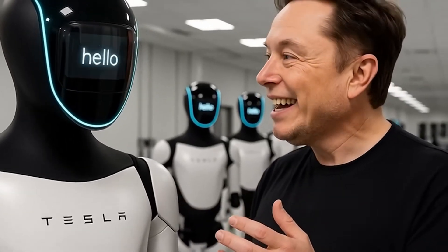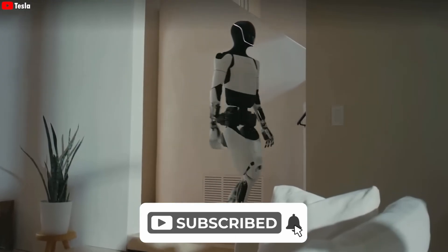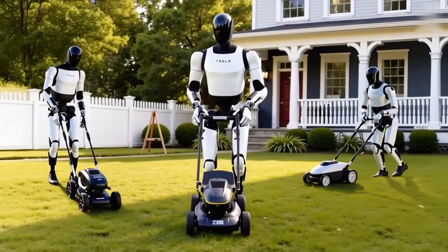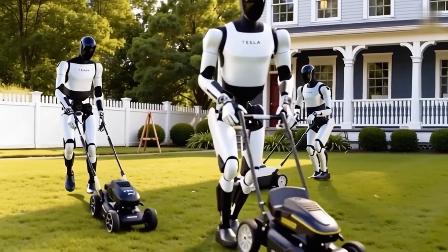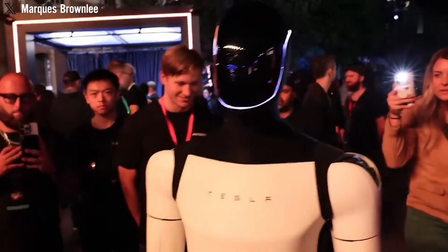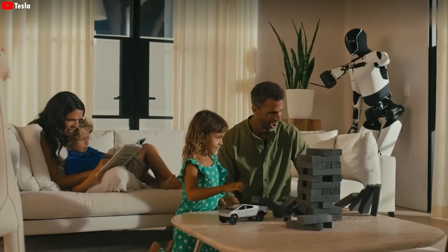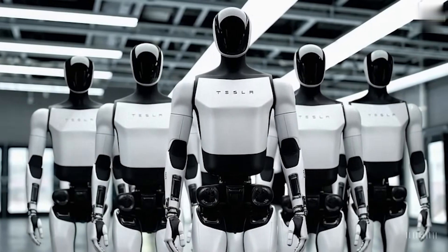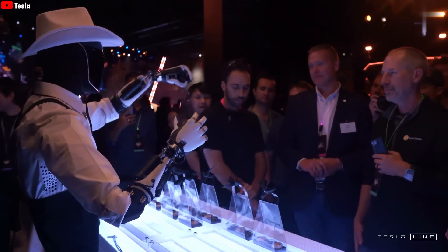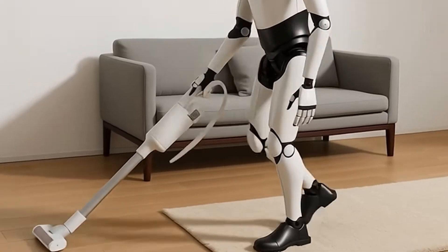Gen 3 can pick up trash, open lids, stir pots, fold laundry — basic chores, but executed flawlessly. Then it goes beyond: serving drinks at a party, watering plants, opening your car trunk, even joining family games, dancing, or answering random questions. It's the kind of versatility that makes you stop and think — wow, this could live in my house. Unlike factory bots, this is a robot that interacts with its environment and adapts to real-world scenarios.